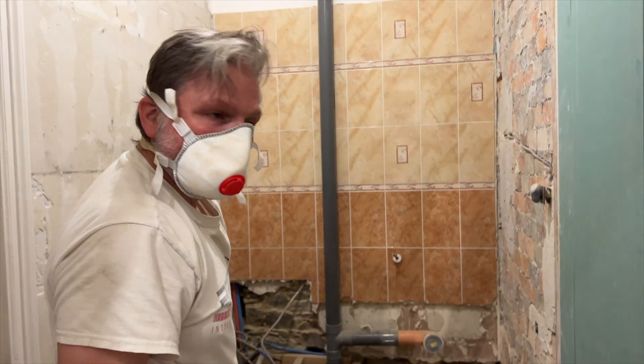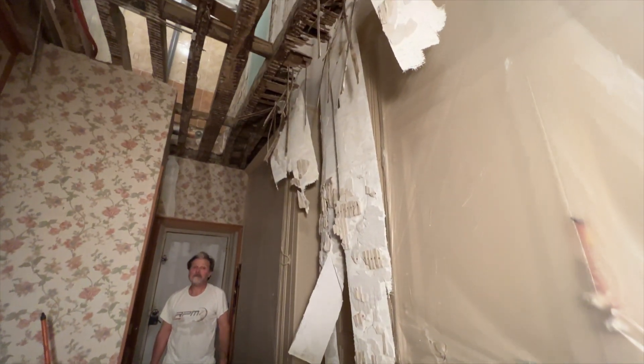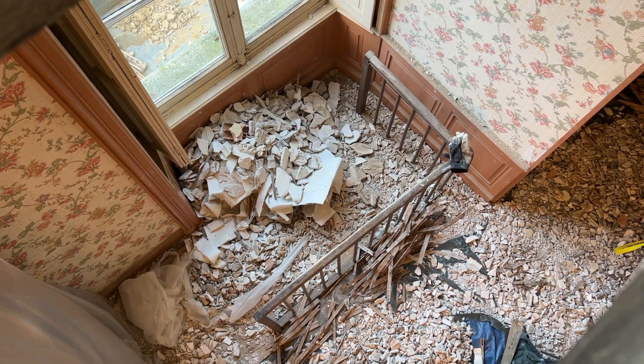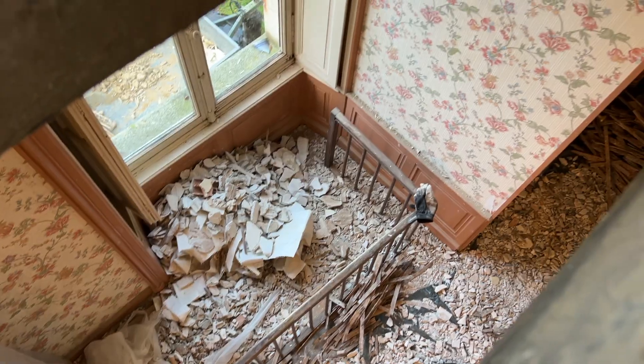Just don't fall down the hole, please. So I'm currently looking at the hallway downstairs from my bathroom.